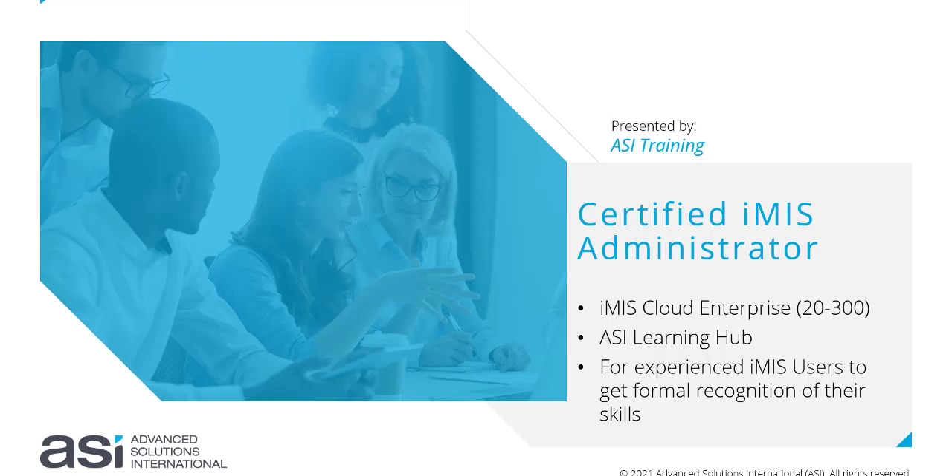The CIA program is for experienced iMIS users to get formal recognition of their skills. So why should you become certified? The Certified iMIS Administrator Program was developed as a means of distinguishing yourself as highly skilled and knowledgeable in the administration, configuration, and management of iMIS.